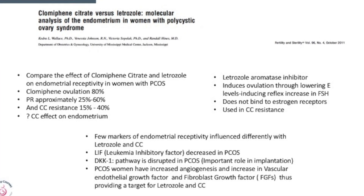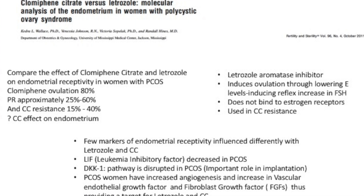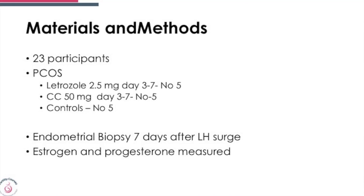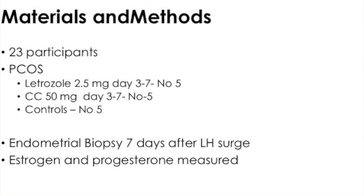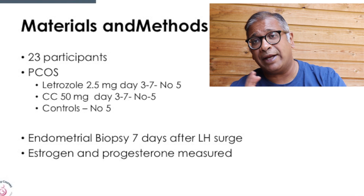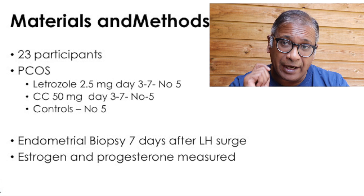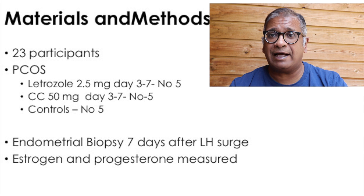They also looked at DKK1, which was disrupted in PCOS, as well as vascular endothelial growth factor and fibroblast growth factor, both of which are affected in women with PCOS and seem to have an impact after giving letrozole and clomiphene. The study had 23 participants — PCOS patients — letrozole 2.5 mg from day 3 to 7 (5 patients), clomiphene 50 mg from day 3 to day 7 (5 patients), and 5 controls.